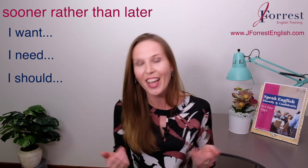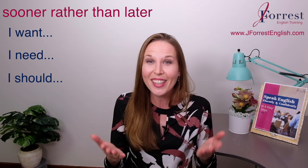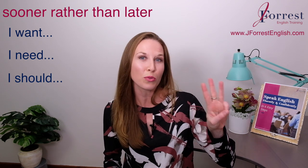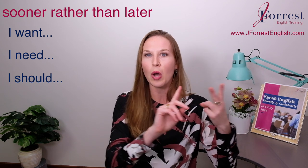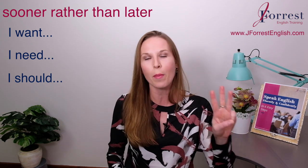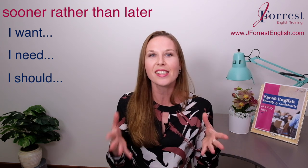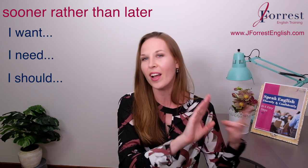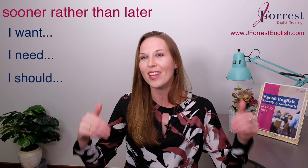Now it's time for you to practice. I just gave you three verbs — need, want, and should — so why don't you try writing three different comments practicing 'sooner rather than later'? Form one sentence with 'need,' one with 'want,' and one with 'should,' and leave them in the comments below. That will help you feel really confident adding this expression to your vocabulary.